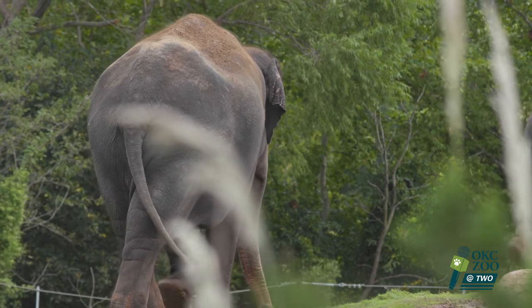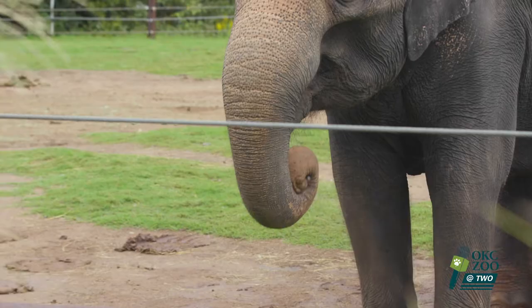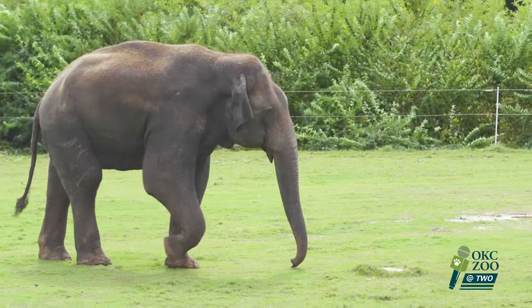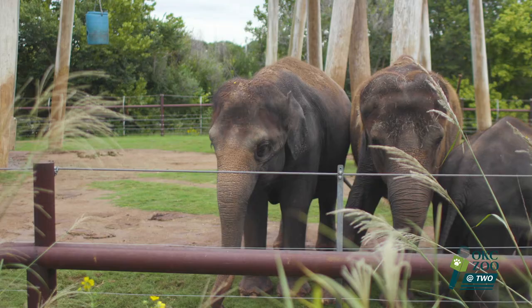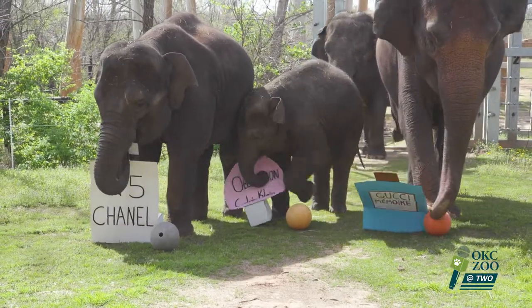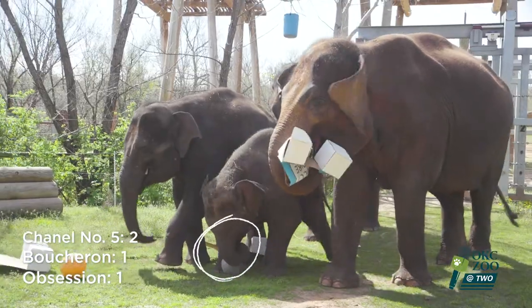Elephants use their sense of smell to explore and investigate their entire world — they use their trunk to smell. Imagine having a nose in the palm of your hand; everything that you reach out and touch, you smell. They have an incredibly strong sense of smell — more genes dedicated to smell than any other animal in the animal kingdom that's been tested, five times the number that humans have. They can use that really strong sense of smell to communicate with herd mates, identify family members, avoid predators, and find resources. Today we saw that the elephants really liked the cardboard treats that came along with the scents, although it did seem like Kyravi liked the Chanel No. 5 the most.